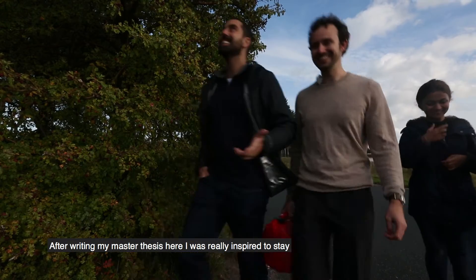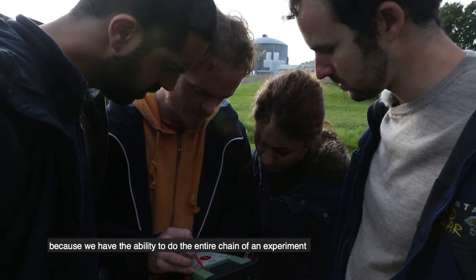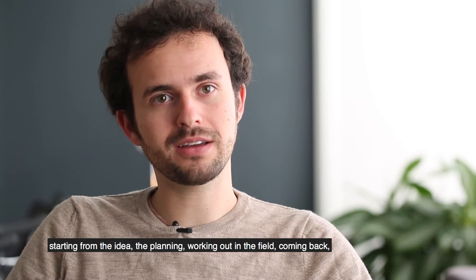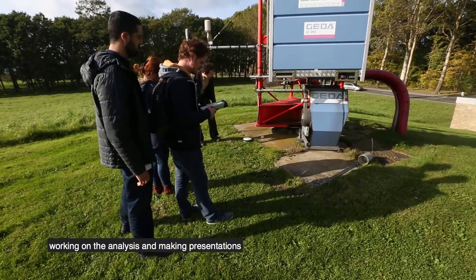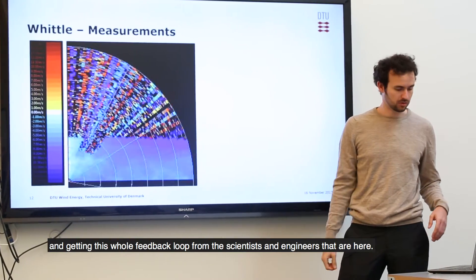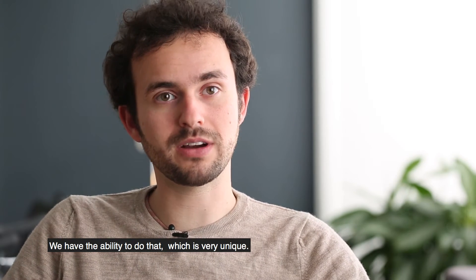After writing my master thesis here, I was really inspired to stay, because we have the ability to do the entire chain of an experiment — starting from the idea, the planning, working out in the field, coming back, working on the analysis, making presentations, and getting this whole feedback loop from the scientists and the engineers that are here. And we have the ability to do that, which is very unique.